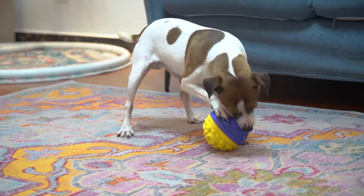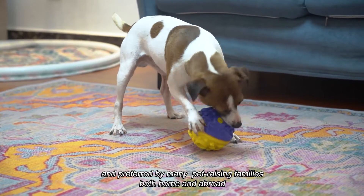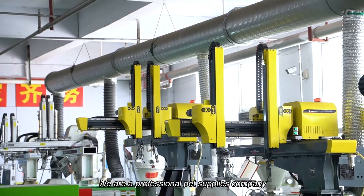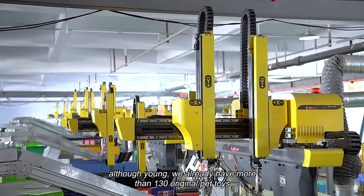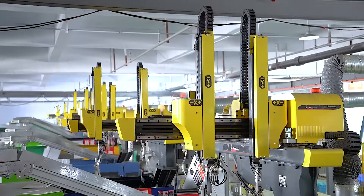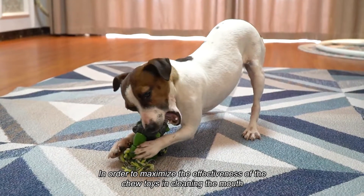Our products are preferred by many pet-raising families both at home and abroad. We are a professional pet supplies company — although young, we already have more than 130 original pet toys.